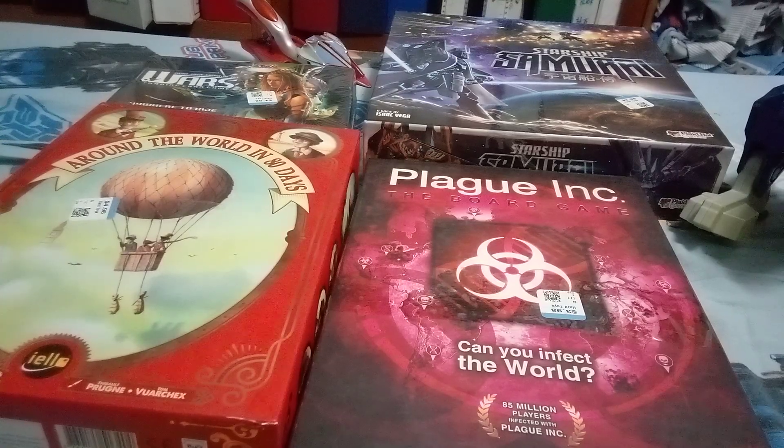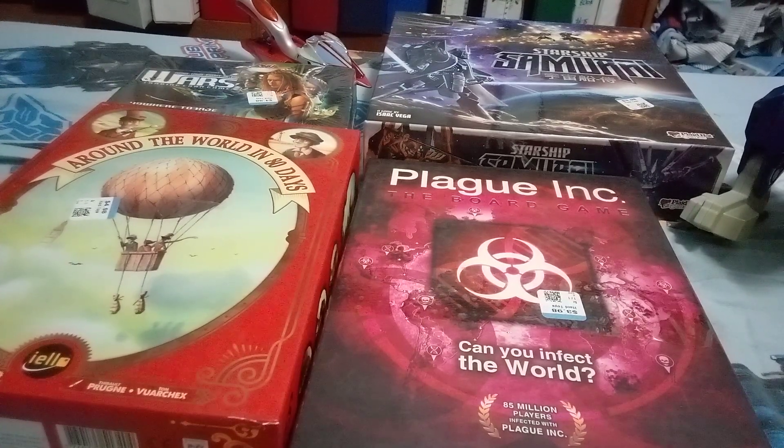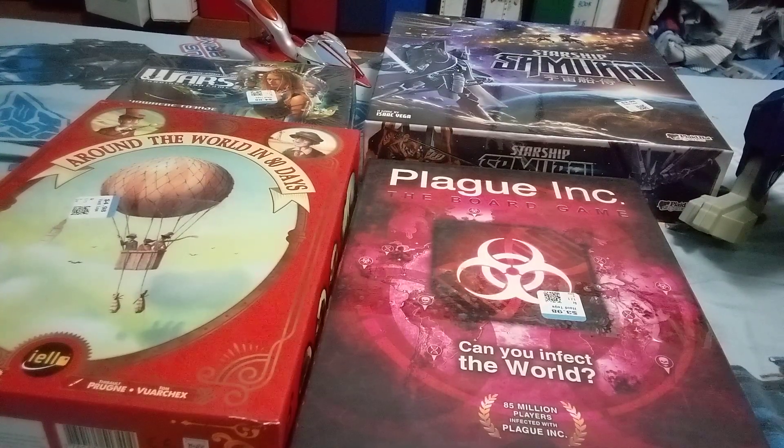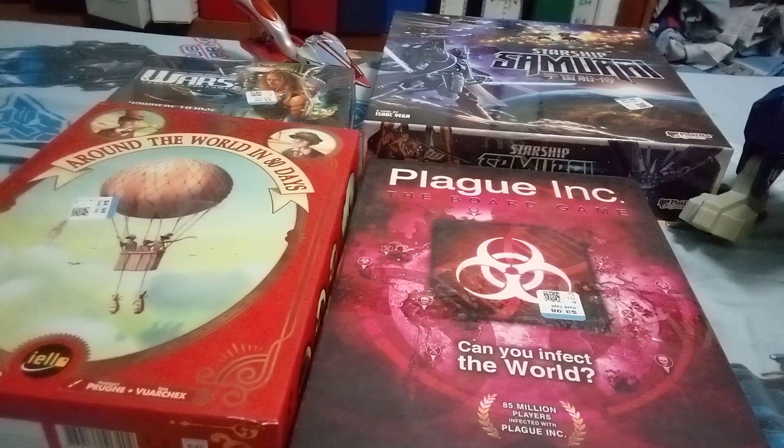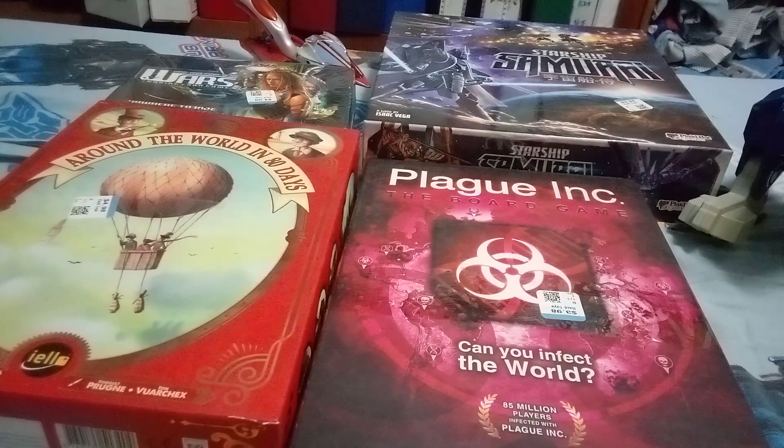And there was another game — it was Star Trek Scene It, which I already have. They wanted like five bucks for it, which isn't bad, but I'd just resell it. If it was cheaper I might have grabbed it because I really just wanted the ships in that game — the ships are pretty cool.